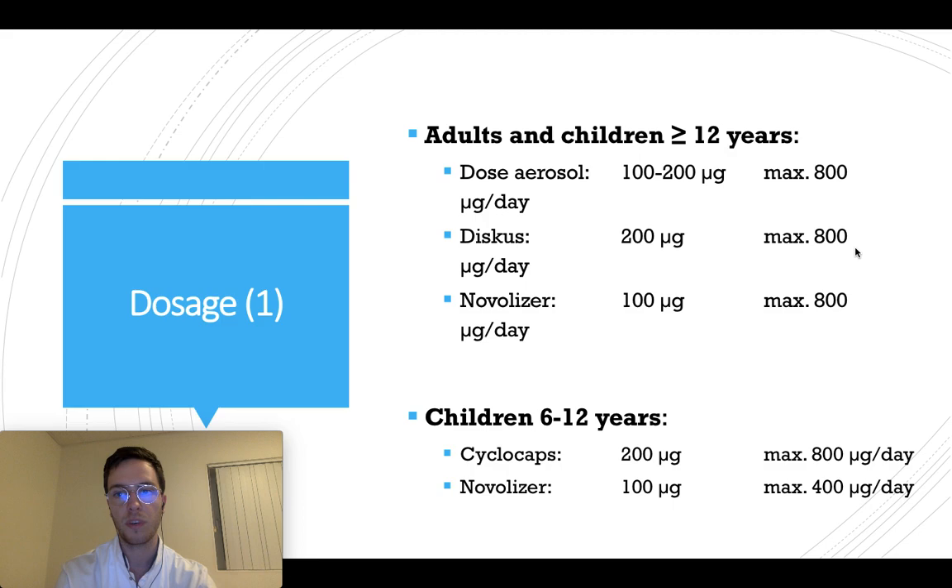If you're using a disc, you can use a strength of 200 micrograms, up to 8 times a day — again, a maximum of 800 micrograms. For a nebulizer, you can use a strength of 100 micrograms up to 800 micrograms.